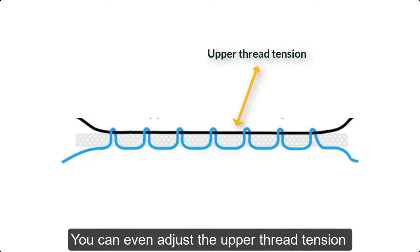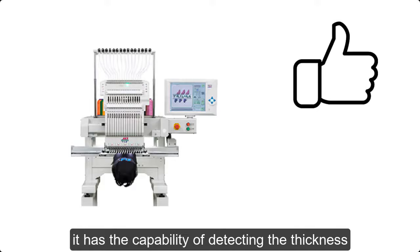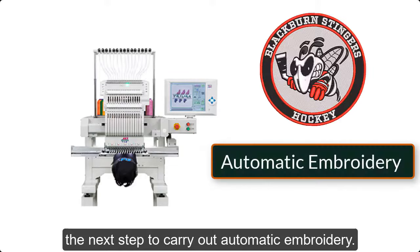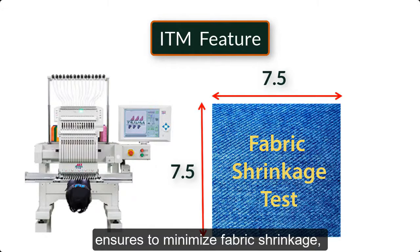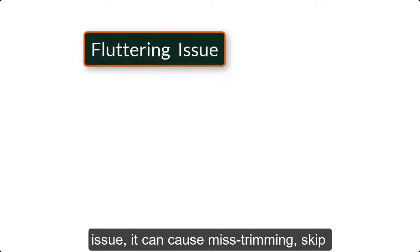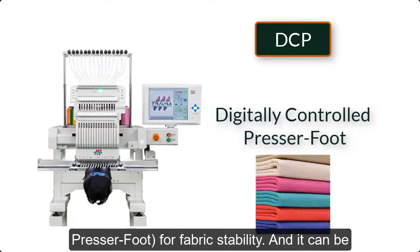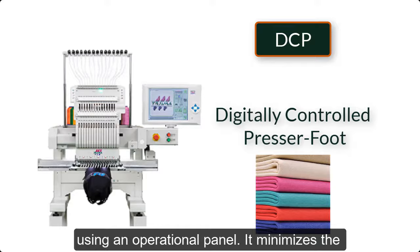You can adjust the upper thread tension via the operational panel according to your requirements. Another premier feature is the machine's capability of detecting the thickness of the fabric, which helps it determine the next step to carry out automatic embroidery. The ITM feature in the TM EZ-SC Series also ensures minimized fabric shrinkage, specifically on elastic material. Embroidery felt fluttering is a common issue that can cause mistrimming, skip stitching, and compromised quality. Tajima features DCP — Digitally Controlled Presser foot — for fabric stability, adjustable by the operational panel according to fabric thickness, minimizing creases and fabric pull-up while stitching and increasing productivity.